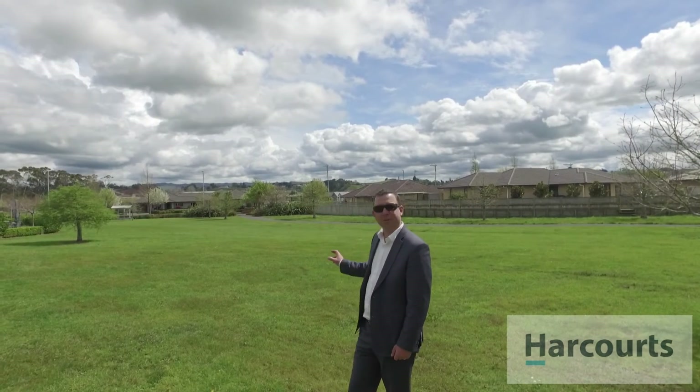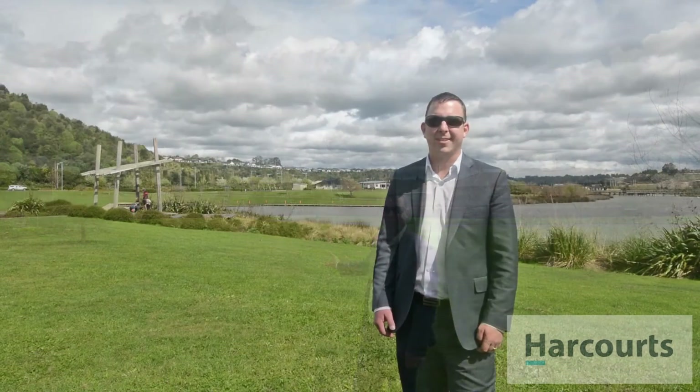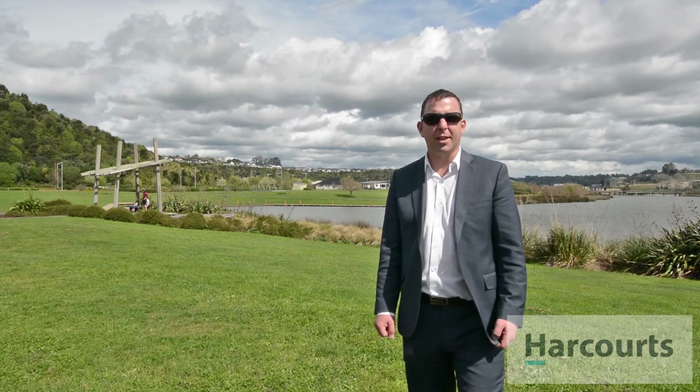Look at this — right on your doorstep, a reserve perfect for going out for a run in the morning. How wonderful would it be to spend your weekends here at the lakes?